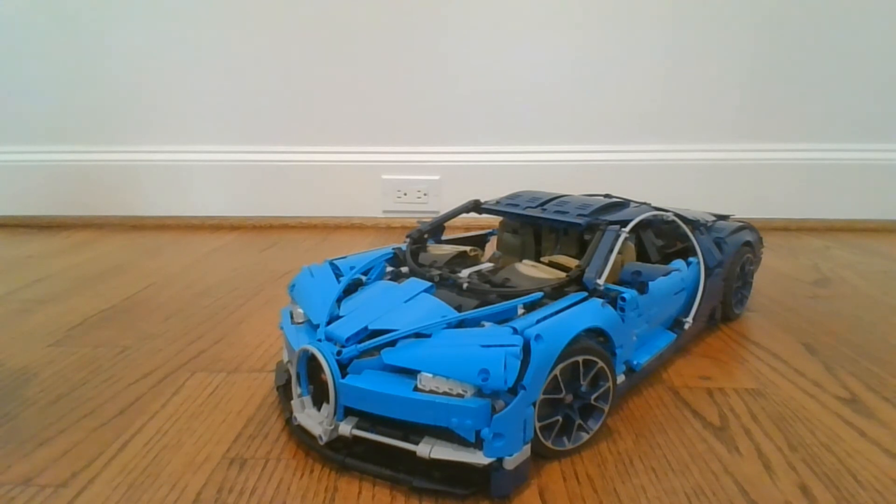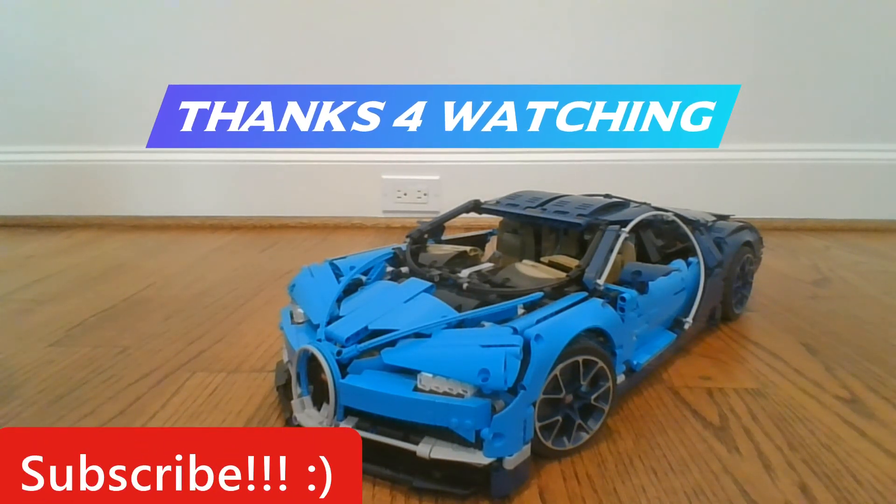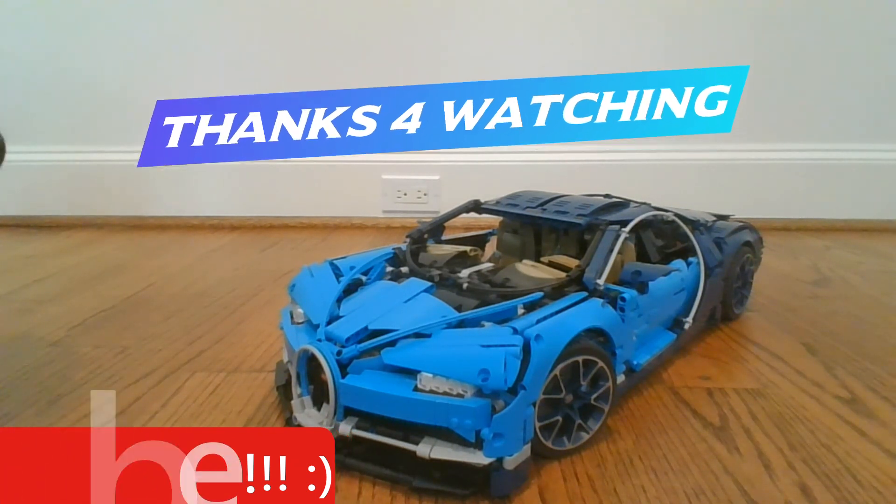It is an absolutely glorious, awesome, fast car. Anyways, thank you so much for watching today's video. It was a bit long. I hope you enjoyed it, and goodbye!